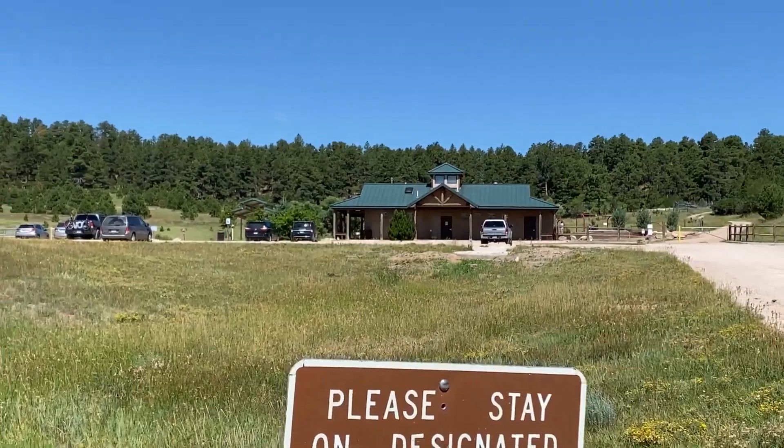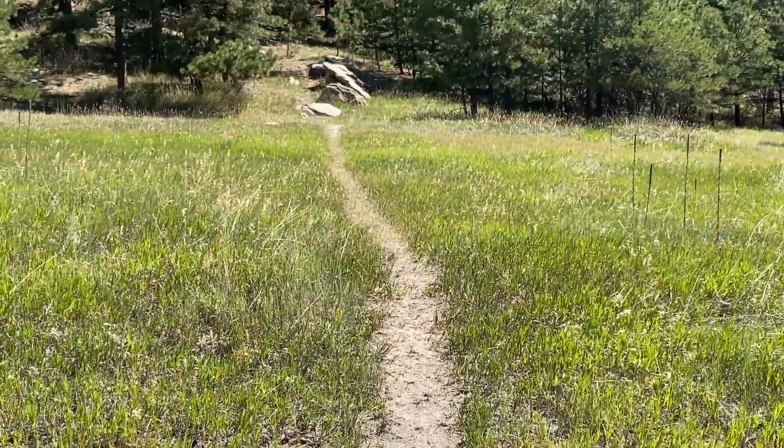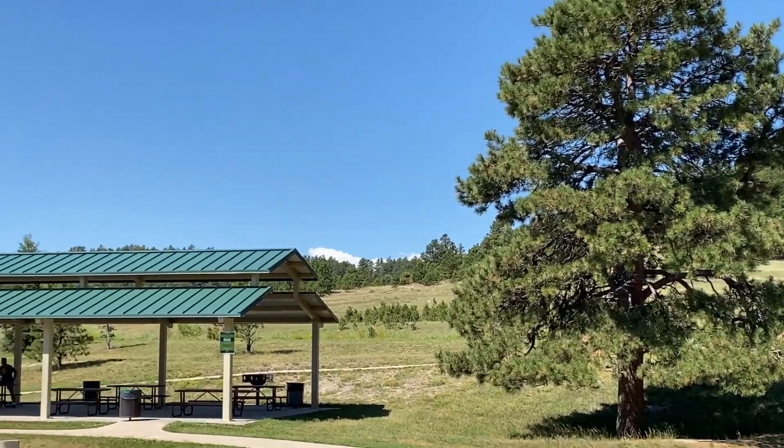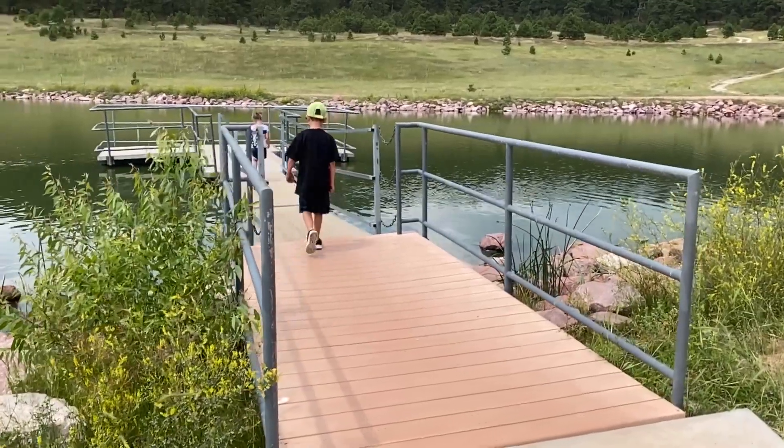Our pick for outside is Homestead Ranch Regional Park. This is a 450-acre regional park. One of the great things about this park is there are a lot of trails, and you can bring your horses here, or your bike, or you can even just hike here. There are picnic pavilions which you can reserve, a playground, and of course a fishing pond.